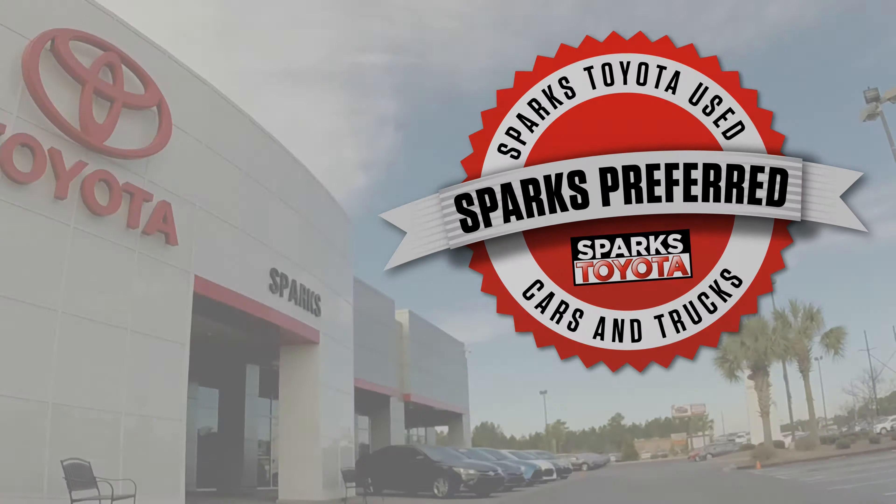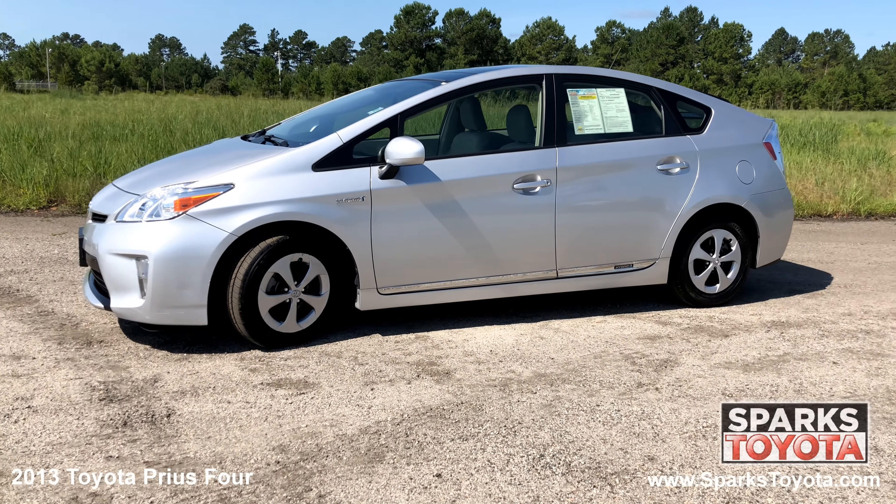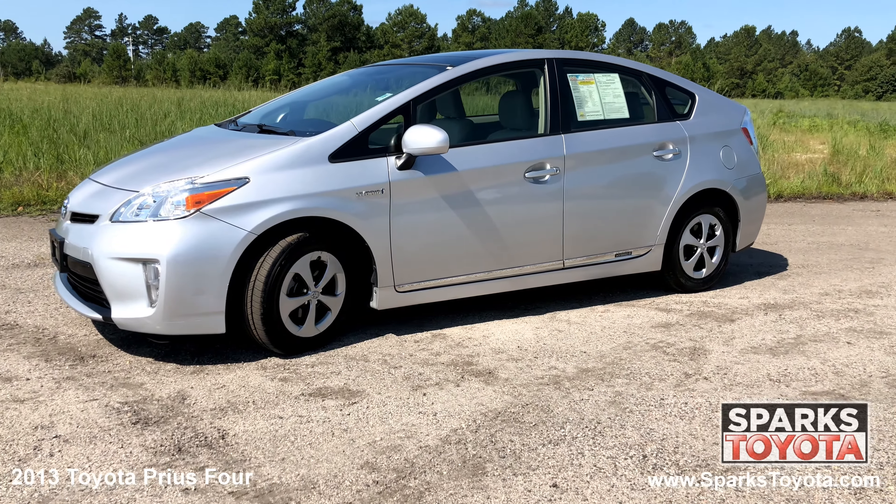Welcome to Sparks Toyota. Here we have a 2013 Toyota Prius 4. It has a clean Carfax with only one previous owner and comes with power heated mirrors, keyless entry, and much more.